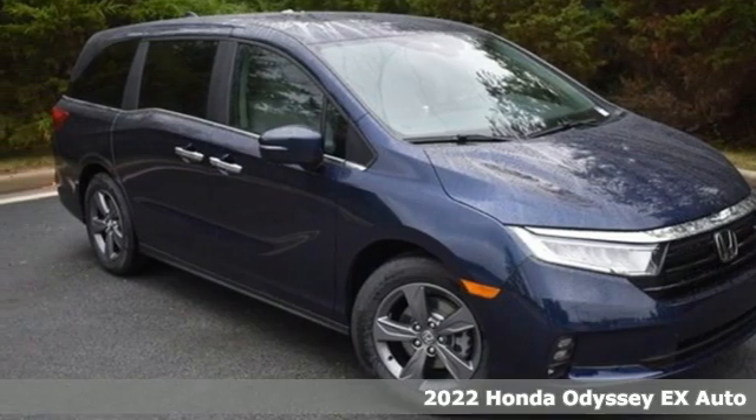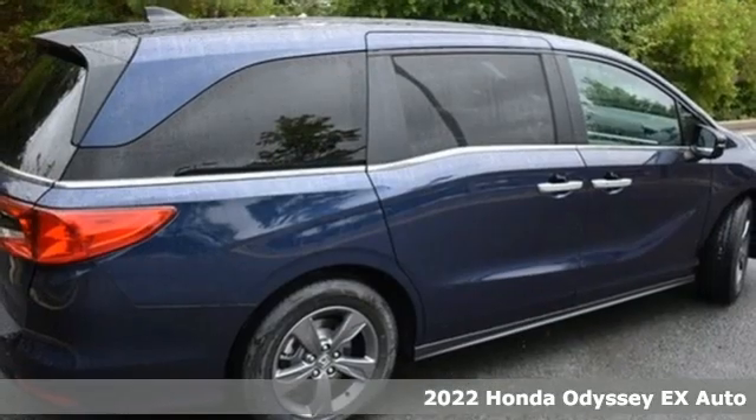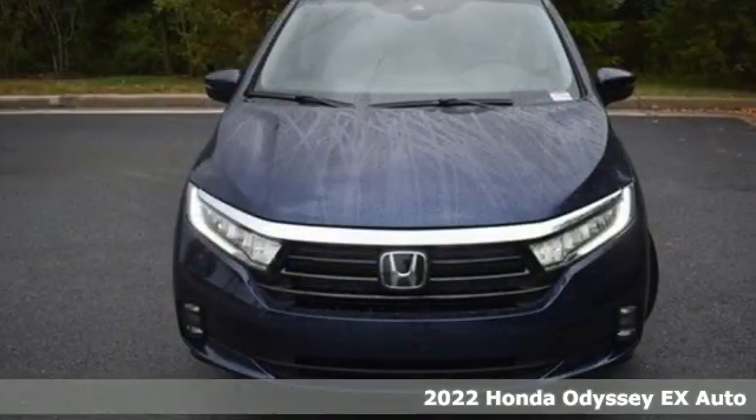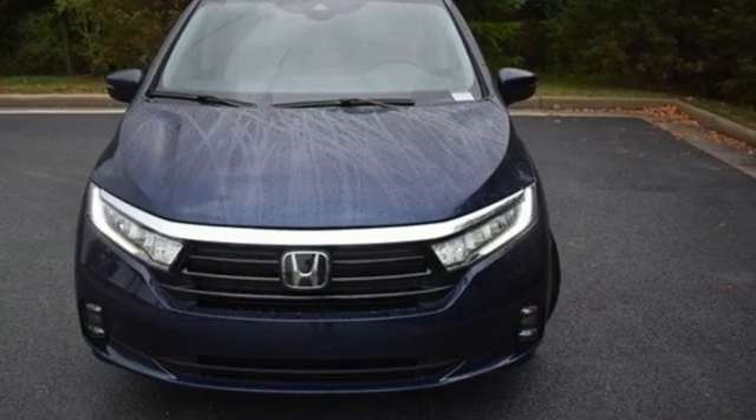It's a new 2022 Honda Odyssey. From hood to hatch, it offers all the comforts and conveniences you could want. A great vehicle is comprised of great features like these.